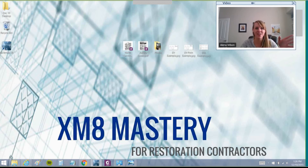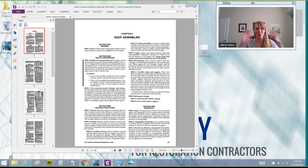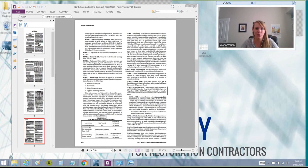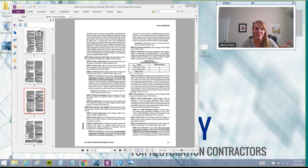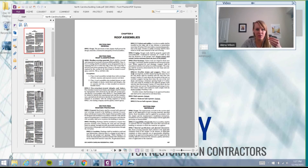There are some states where you only have one code for the whole state. Florida is kind of like this, and this is North Carolina's code, where you have to comb through it. However, what's nice is that this covers the whole state, so you don't have to go to each individual municipality in this instance.